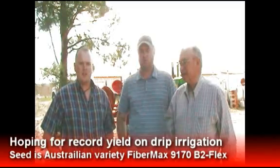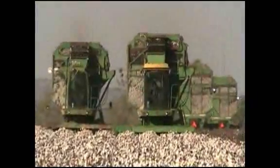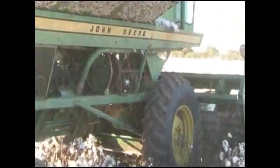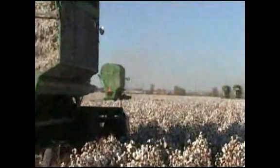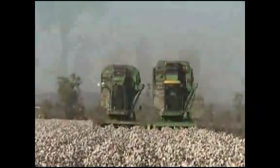We were trying to make five bales an acre on the patch, and it came pretty close to it. We did a couple samples that we weighed in the field showing about 4.6 bales an acre, something to that sort. Really happy with what it did, really happy with Fibromax and Bayer, and they do a good job for us.